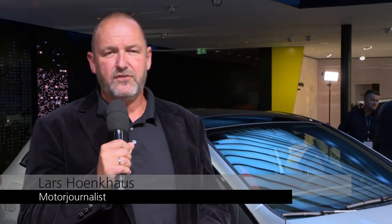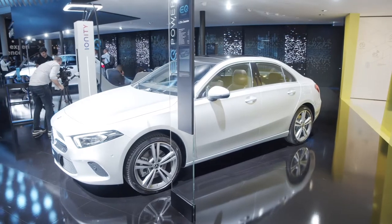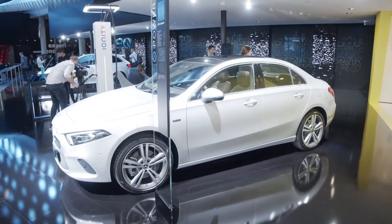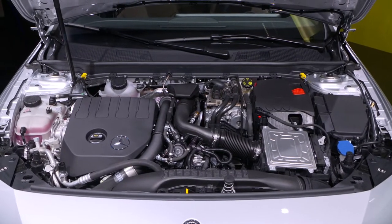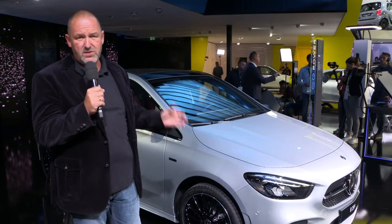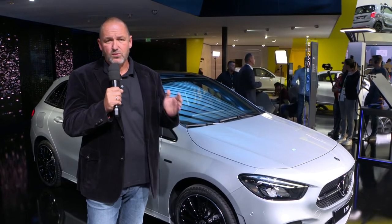Mercedes is pushing electrification into their fleet and so for the very first time here at the IAA we find plug-in hybrids as compact cars. You see here the B250e and the A250e for the very first time. The cars can drive fully electric about 70 kilometres and interestingly you can charge these cars very quickly — on a normal wallbox it will only take less than two hours for a charge from 10 to 100 percent.